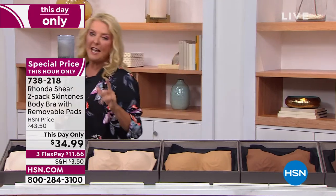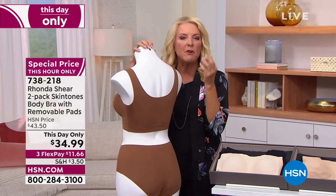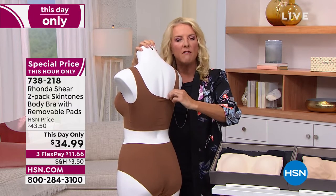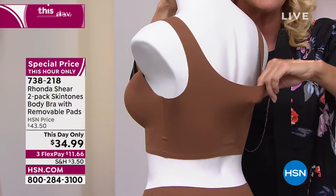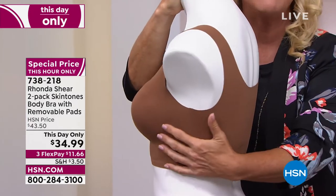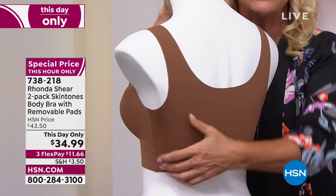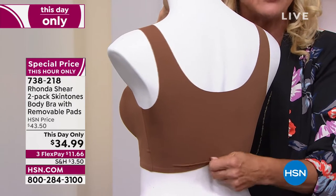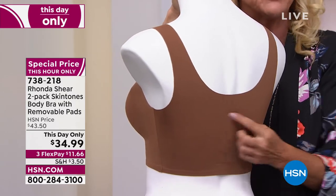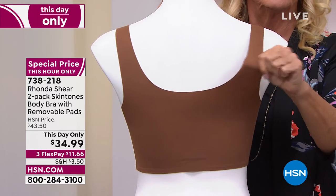And you said it so perfectly, Rhonda — it feels like whisper velvety soft. It's almost like you don't feel it on. It is literally the coolest — cool to the touch — material you will ever use. And again, love the coverage on this, Rhonda. Look at how everything is smoothed out. You don't have bulges. You don't have that demarcation line that you normally would in a traditional bra with a very thin back with hook and eyes.